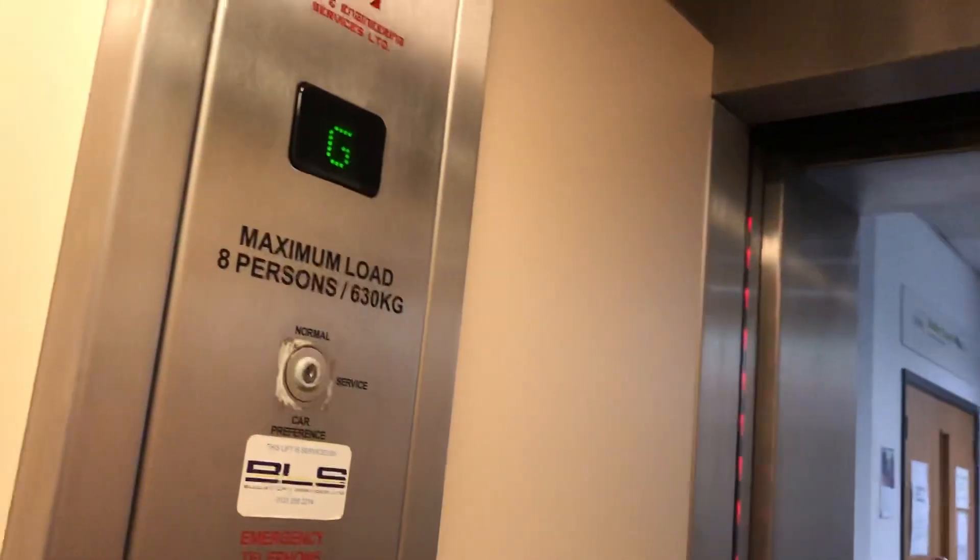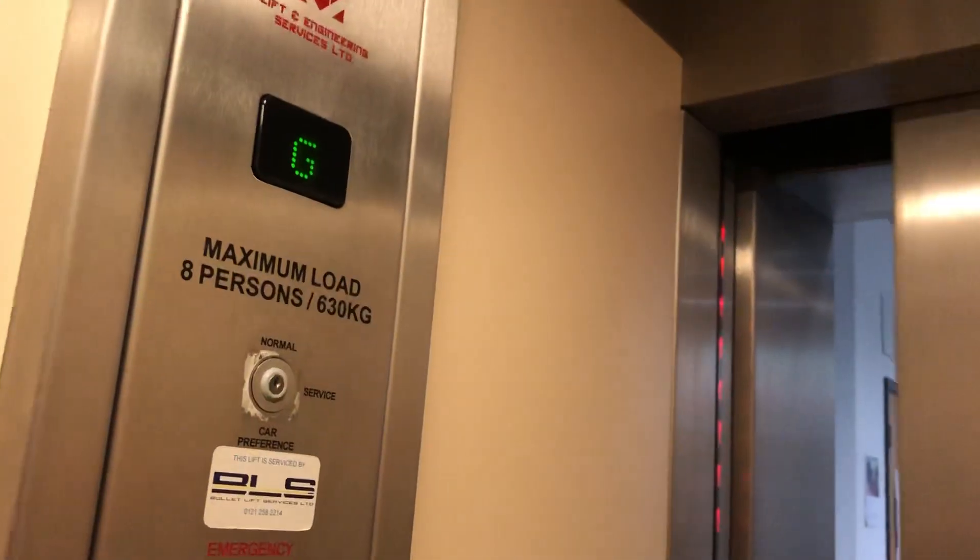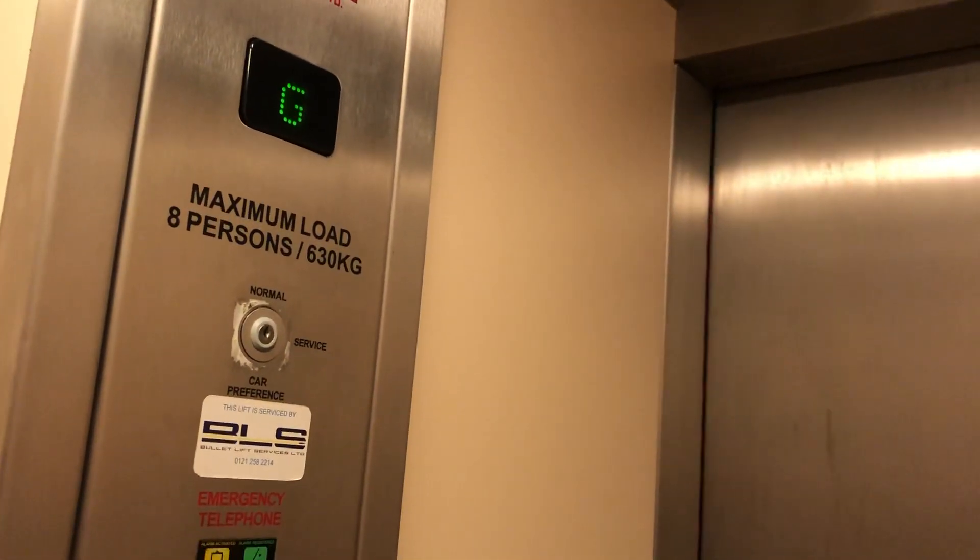This is the lift at Stourbridge Town Hall and Library in Stourbridge. This used to be an Otis, modernised by Lifting Engineering Services. Capacity 8 persons, 68 kilograms.